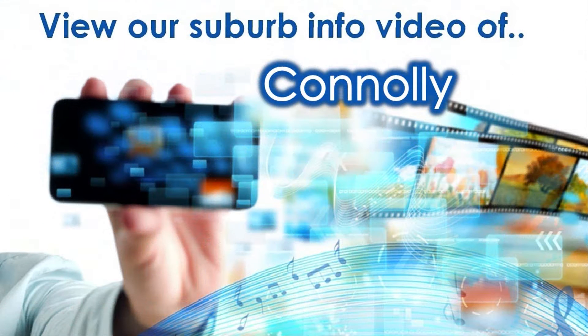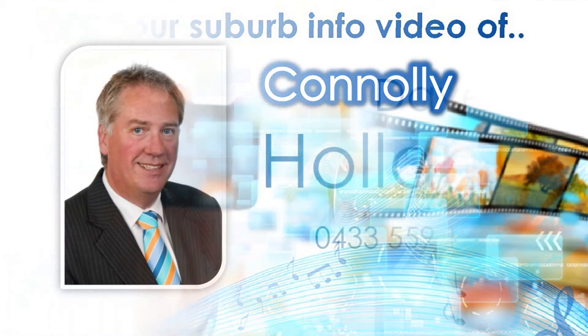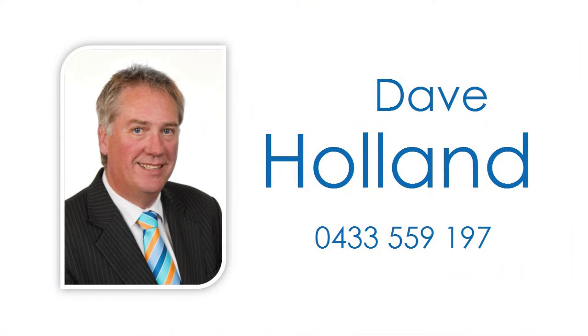For knowledge on amenities close to this property, view our accompanying suburb virtual tour information video specific to Connolly, and contact Dave Holland to reside in this prestigious locale today.